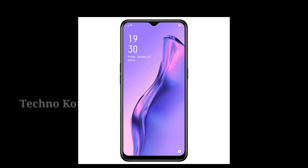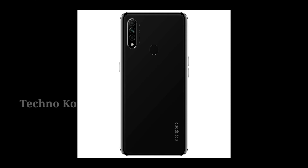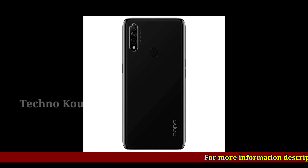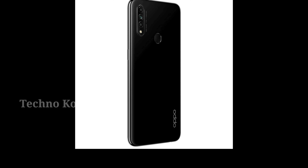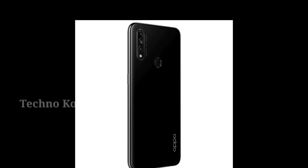Oppo A31 Mystery Black, 6GB RAM, 128GB storage. No-cost EMI option available. Triple rear camera: 12MP main camera plus 2MP macro lens plus 2MP depth camera. Features portrait bokeh, macro lens, dazzle color mode, and AI beautification.